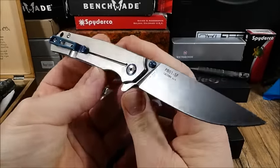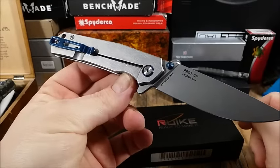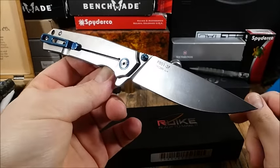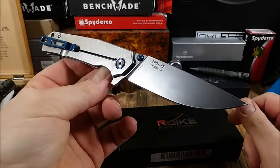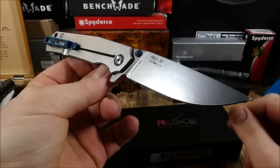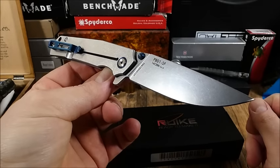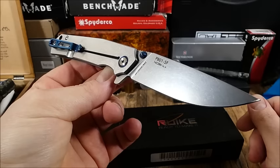Ich muss einen kleinen Schwenk machen zu Mr. Dierdeck – ich werde den Kanal von Dirk in die Videobeschreibung packen. Der hat nämlich die Rake Knives, zumindest drei Modelle – zwei Klapper und einen Fixt – schon vor einer ganzen Ecke vorgestellt. Ich meine, das war so im Januar 2017.